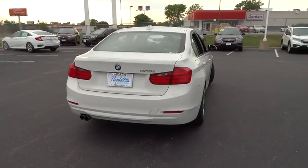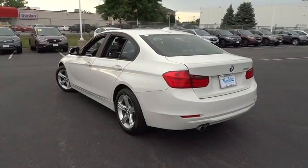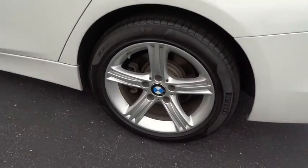Power steering. Alloy wheels. Four-wheel disc brakes. Universal garage door opener. Power windows. Rear window defroster. Electronic stability control.